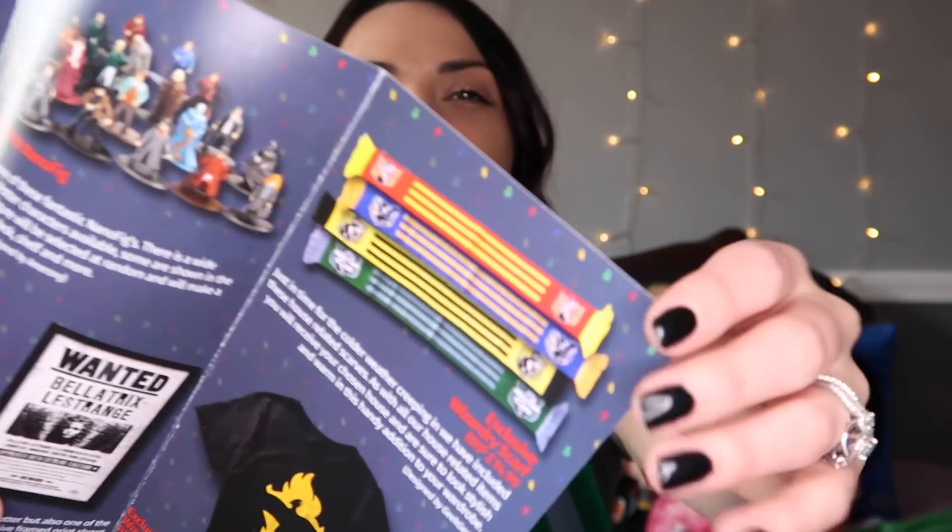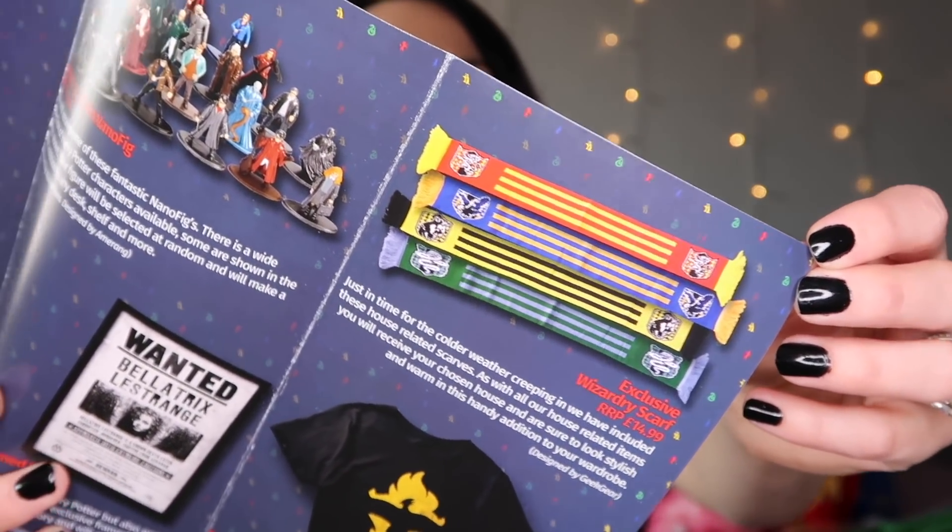Next month's box will be the festive box — so it's going to be Christmas-themed and I am so freaking excited! I am really looking forward to seeing what they do for Christmas. My hope for the Christmas-themed box is that we get some kind of Weasley sweater-themed item. Obviously I don't think we'd get an actual Weasley sweater, but something that looks like one — like a little something. That would be amazing.